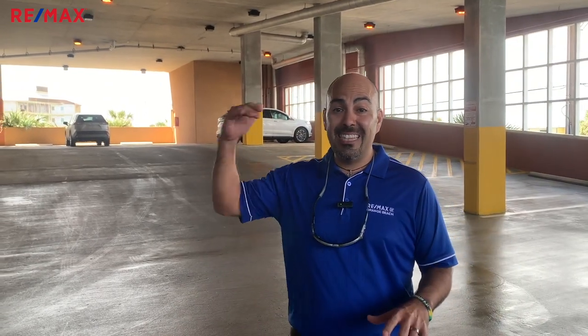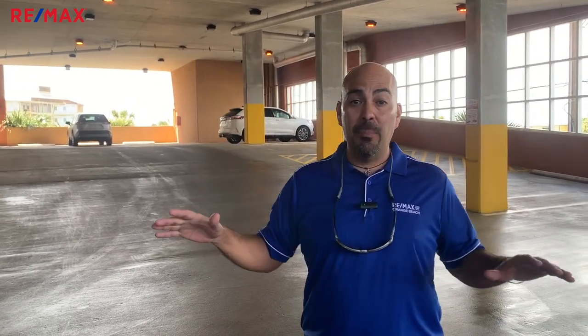If you're worried about parking here at Phoenix Gulf Shores, they've got plenty of parking space. You've got six levels of parking deck, so you're never going to be without a spot.